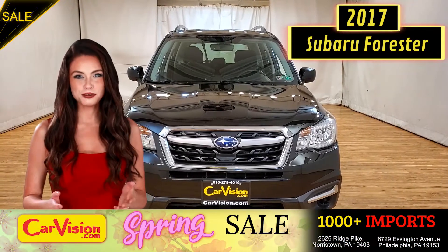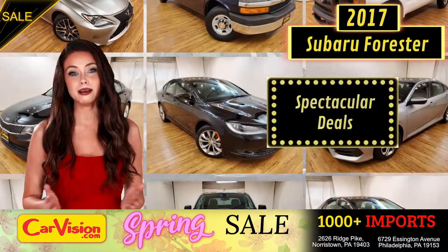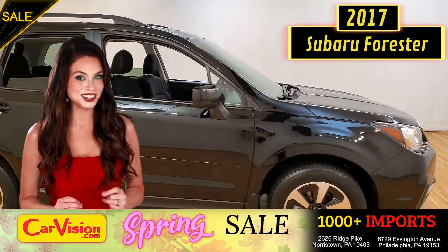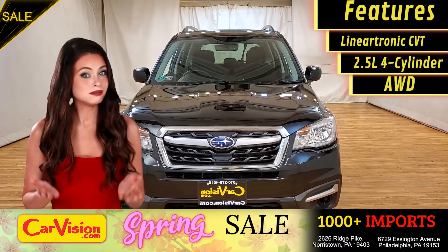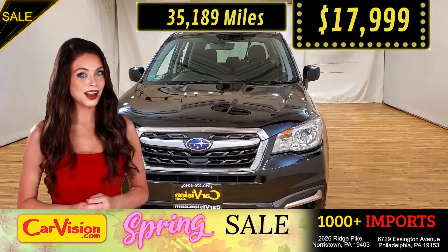Hey guys, this is Megan here with CarVision.com, where you'll find spectacular everyday deals on a thousand plus imports on pre-owned and new Mitsubishi vehicles. Today I'm going to show you a great addition to the CarVision family. This awesome ride comes with incredible features, and the best part — the right miles and an unbeatable price.